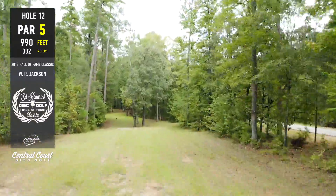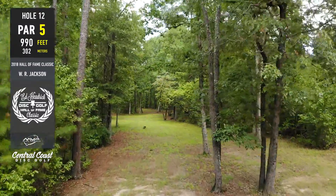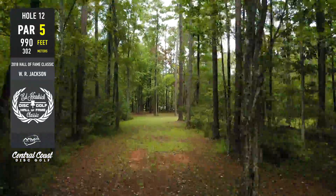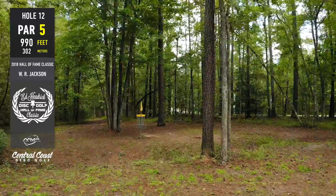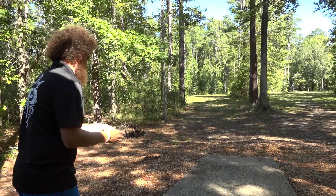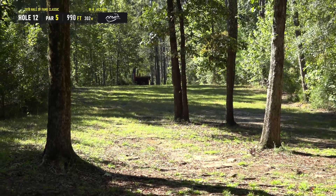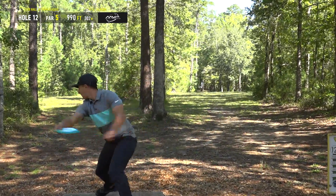Par five, 990 feet — this is the first of the par fives and really the eagle hole. Not to say it's easy, but it's there if you put it together. The par fives on this course are the number one feature in my opinion. We did see an eagle by Will Schuster back in the day — he threw a drive further than I've ever seen anyone throw it and then threw a rocket down the straight left gap. That is the stroke for the eagle: rip a drive all the way down there and then go straight down the left side.